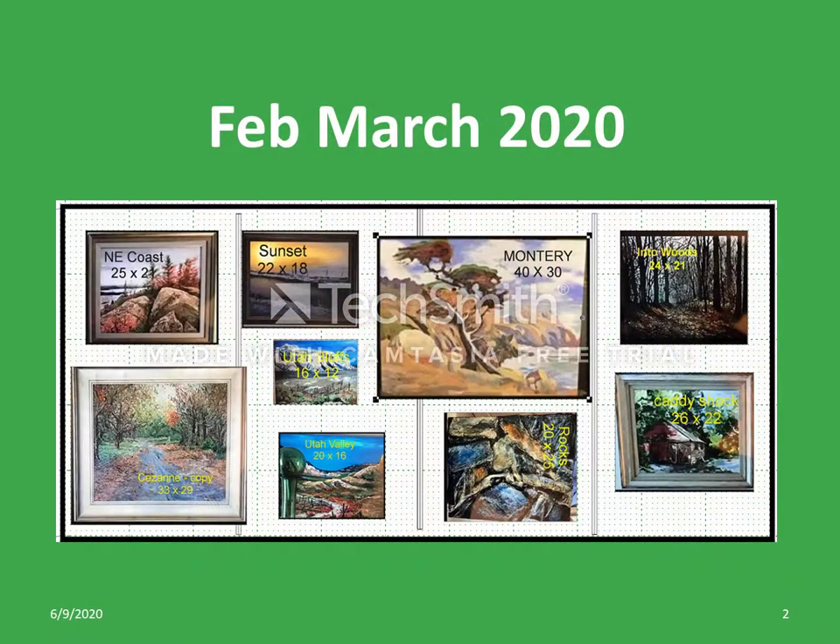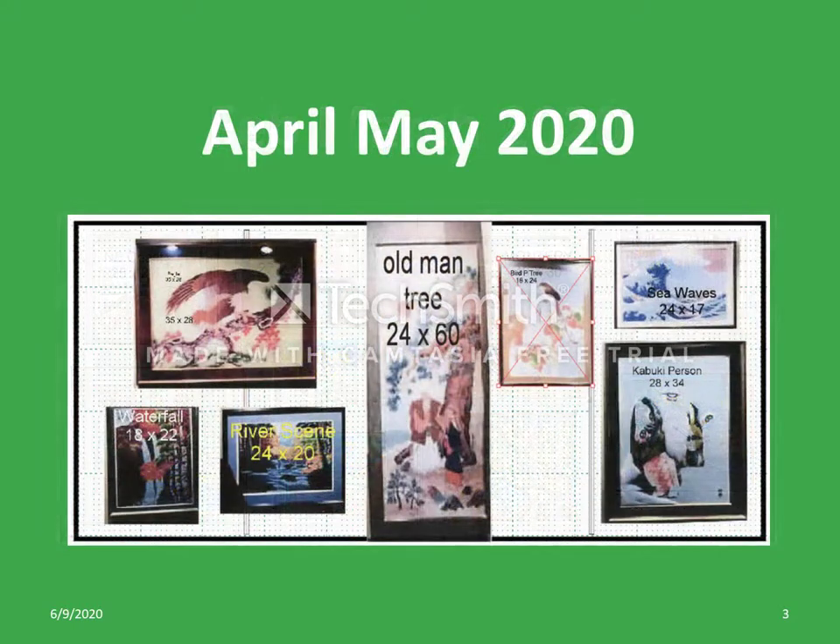The specific purpose of this document is to define the information requirements for each painting the artist plans to display. Here is the virtual art wall layout used for February and March of 2020, and here is the virtual art wall layout used for April and May of 2020.